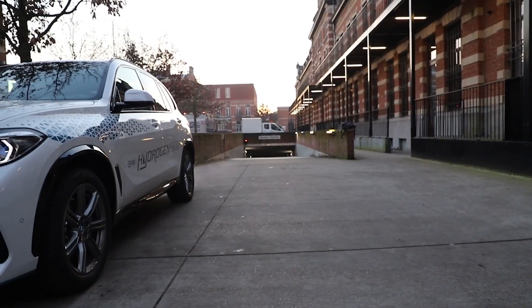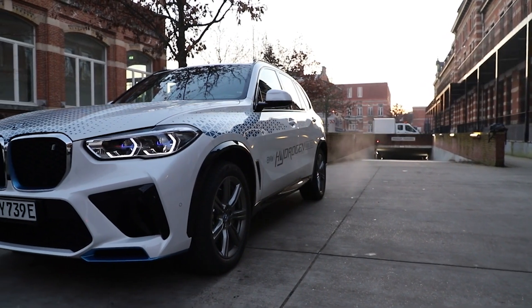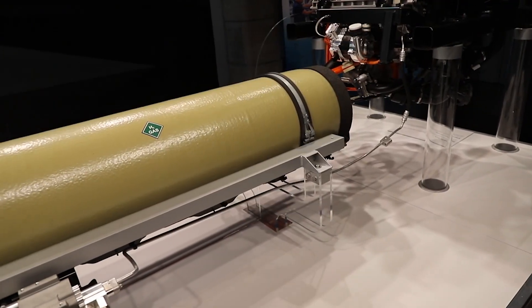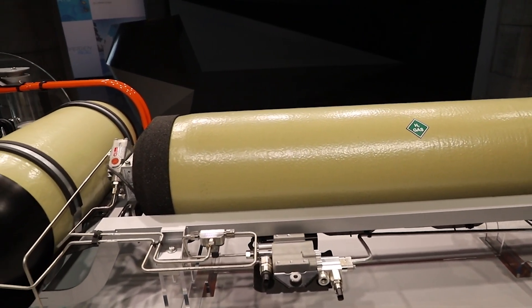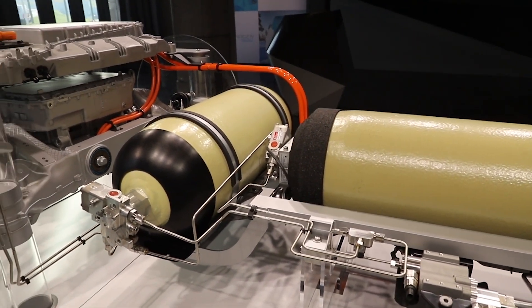With this IX5 versus a gasoline/petrol IX5, the interior dimensions have not changed. Correct — we have the same interior and we integrated the hydrogen tanks underneath the body in what we call the tunnel, where normally the transmission and drive shaft are located. The petrol tank is usually under the rear seat, and that's where we put the second hydrogen tank.